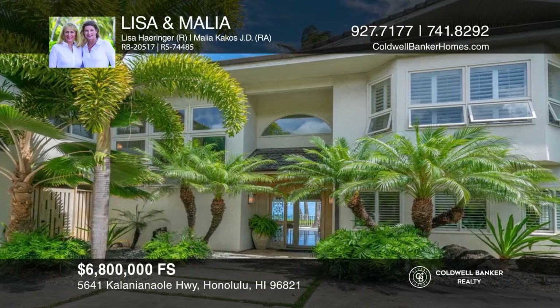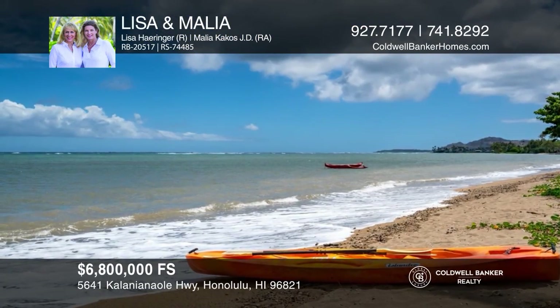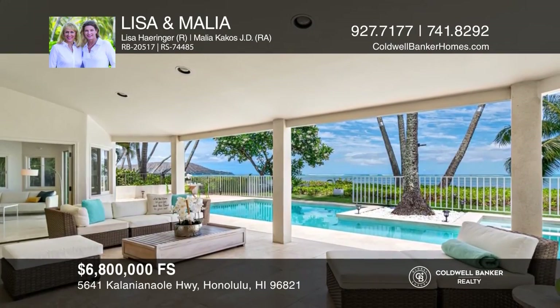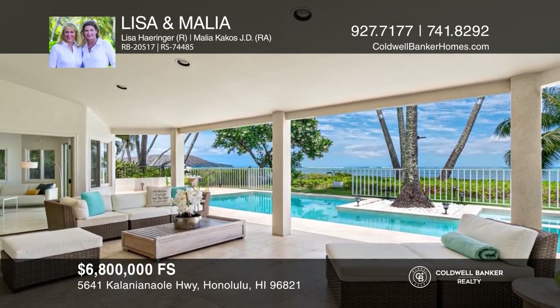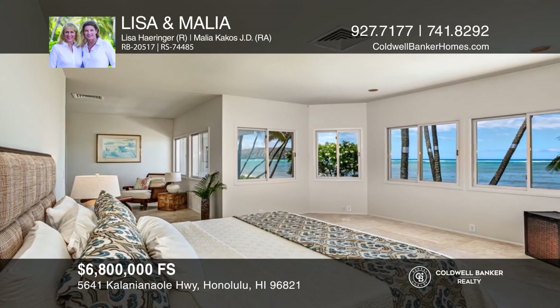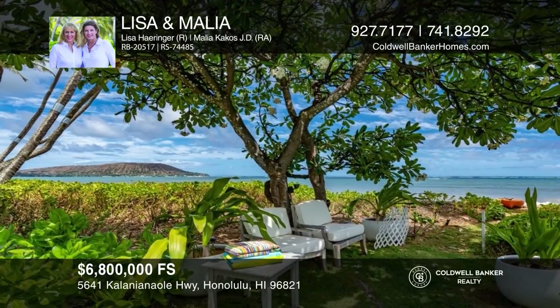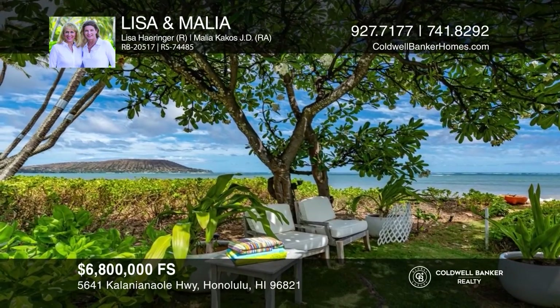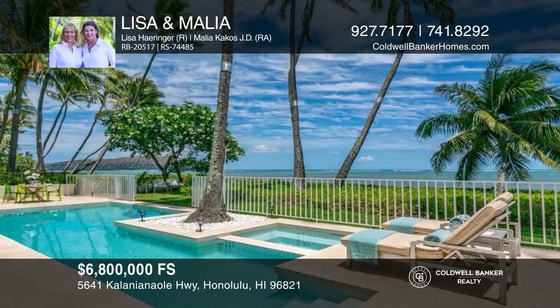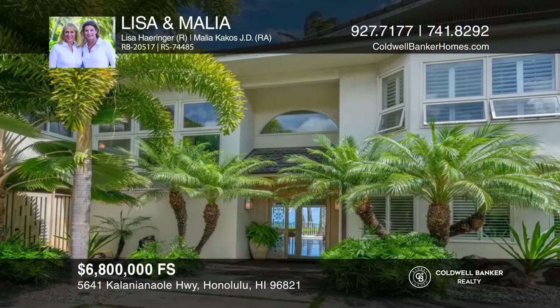Rare oceanfront gated estate along a sandy beach on an expansive approximately 21,409 square feet of land features a two-story home, four bedrooms plus a den, including a separate guest unit, three-car garage, paddle tennis court, and lush tropical garden and waterfall. This estate feels like your private tropical resort. See how you can unwind in your new home by calling Lisa and Malia today.